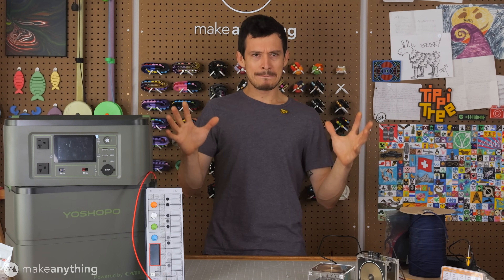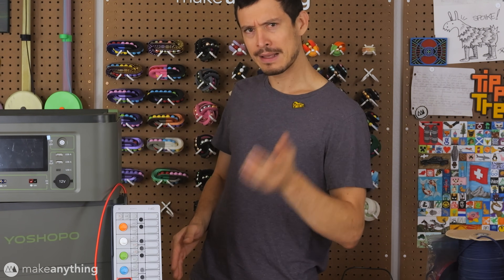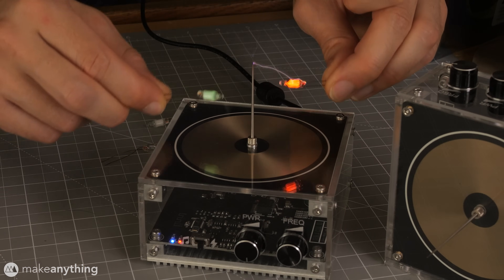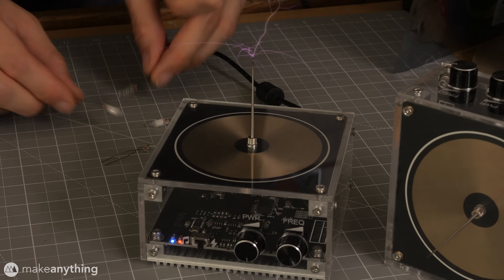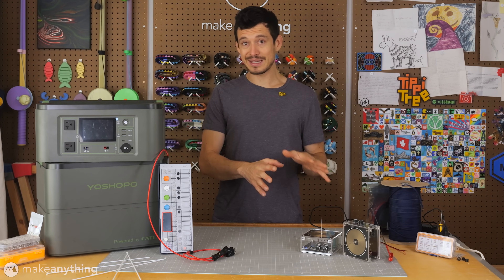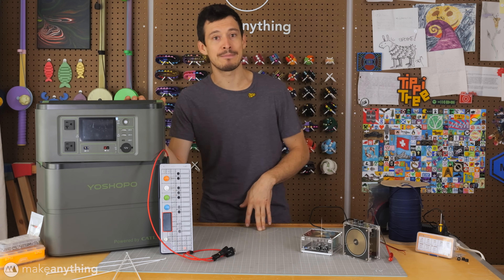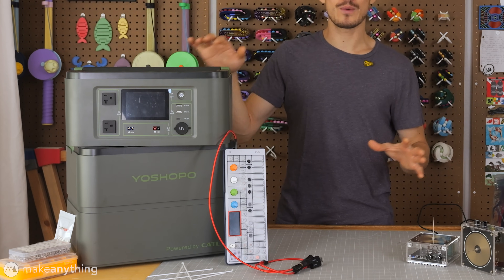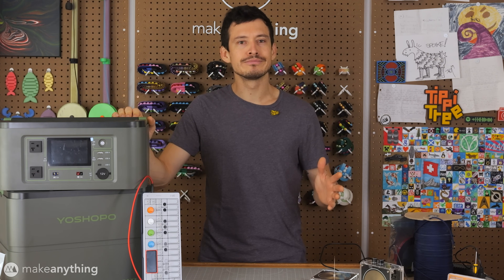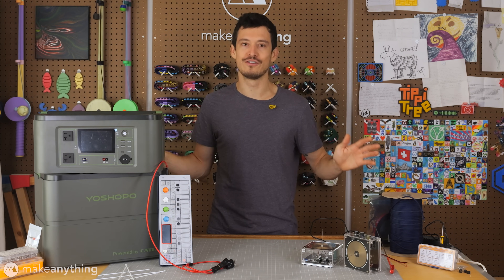Instead, I'm going to build my magical baby Burning Man audio-visual electrical instrument slash light show slash time machine. These Tesla coils can do some really cool things like wirelessly light up light bulbs and even play music over Bluetooth. I've also got this massive portable battery station by Yoshapo that I'm going to use to power the whole thing — it's got a whopping 2300 watt-hour capacity. We're gonna start by messing around with old electronics and fire.